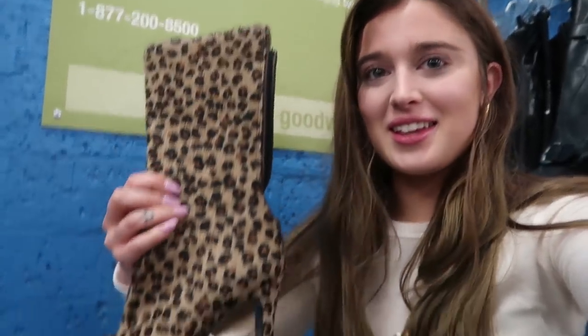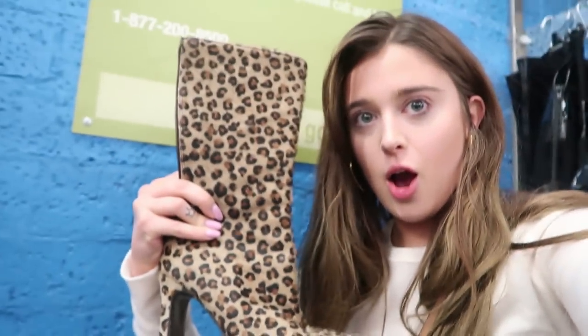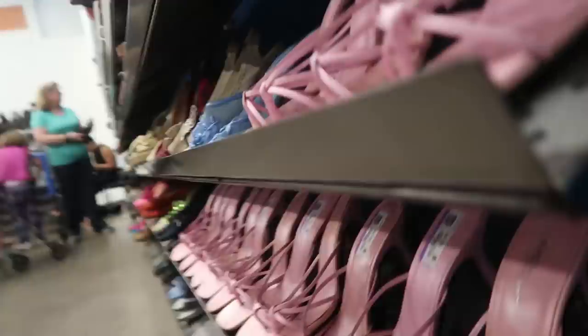I'm in the shoe section right now and I found these incredible boots. I don't think they're my size sadly, but I'm obsessed with them and I didn't see a price tag — I'm gonna have to look a little more. And then I also found these which I think are so cute, and there's literally like 10 pairs that are my size.